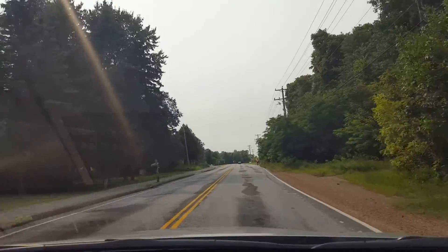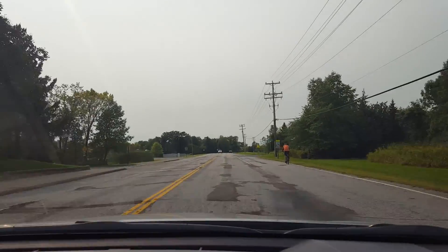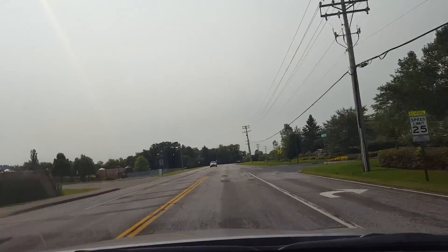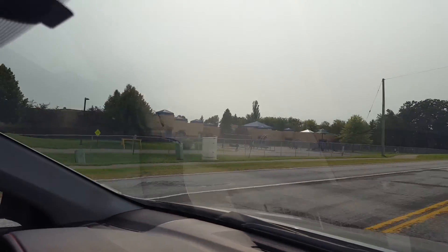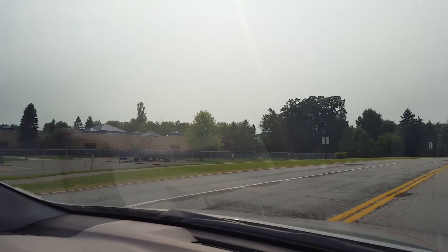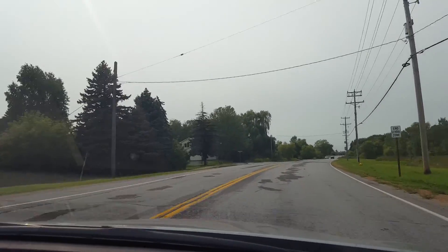It's a nice day here in Minnesota, about 75 degrees, overcast. Here's the elementary school — getting ready to start school next week, I guess.